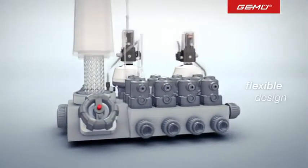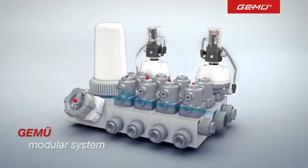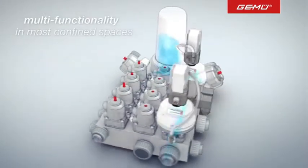GMU has developed over 400 different designs and thousands of customized solutions over the years, incorporating, for example, pressure sensors and temperature gauges.